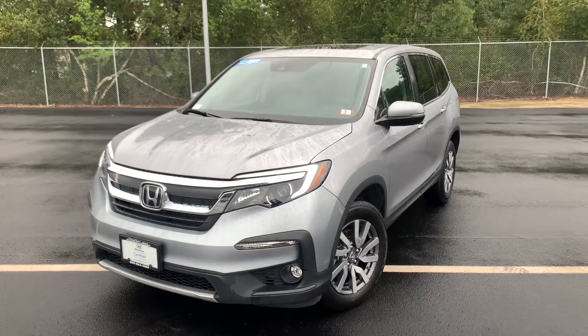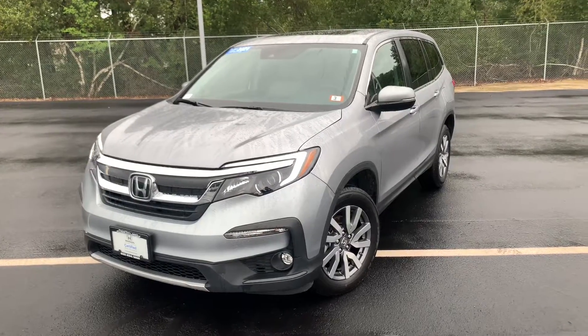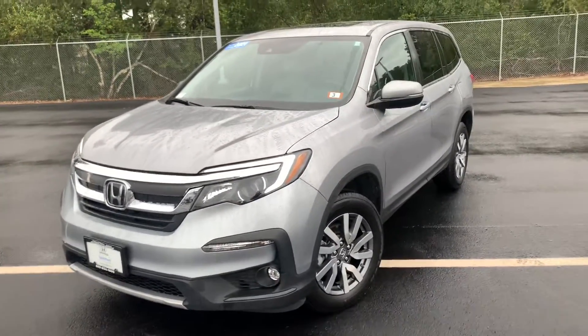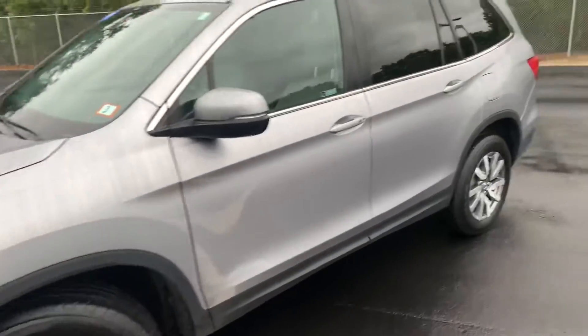Good morning, Jennifer. This is Haas here at AutoFair Honda in Manchester, and today we have this lovely 2021 Pilot EXL. It is wrapped in a lunar silver metallic, fitted on 18-inch machine-finished alloy wheels. This car is also equipped with the gray leather interior.